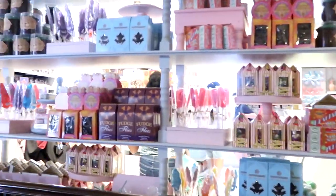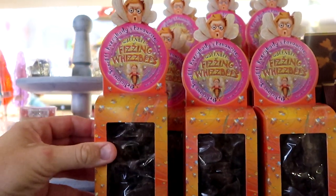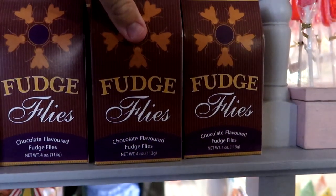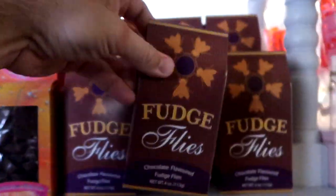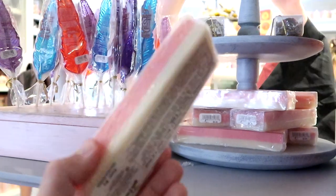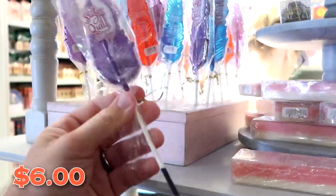Now I want to show some of the candy while we're over here. Fizzing Whizbees are my favorite candy in all of the Wizarding World of Harry Potter — those are $11. Over here you've got fudge flies — chocolate flavored fudge flies. They also have pink coconut ice, a creamy coconut confection. And they have sugar quills in all different colors: pink, purple, and blue — $6 a piece. You can actually write with them.